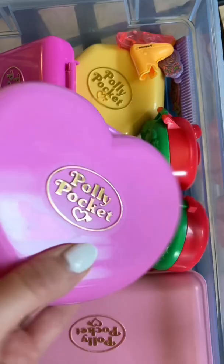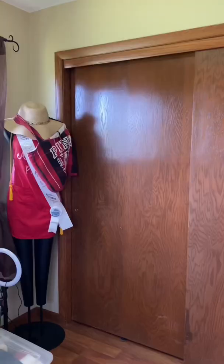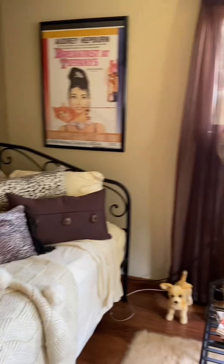So that is it for this mini tour of my time capsule bedroom. Let me know what you want to see in more detail, and next time I go visit I will show you. Because sadly, this is not my actual room — this is at my mom's house in Wisconsin. Bye!